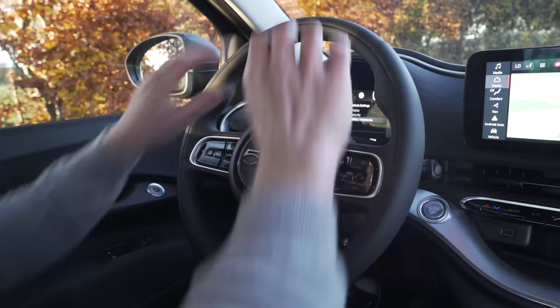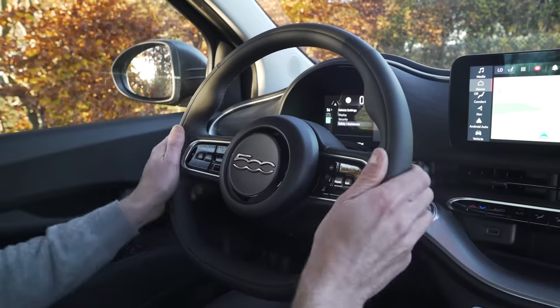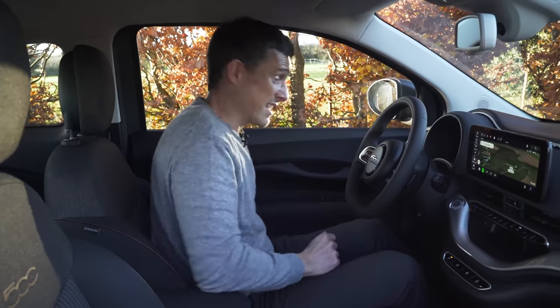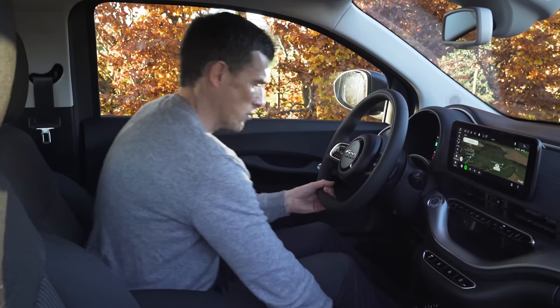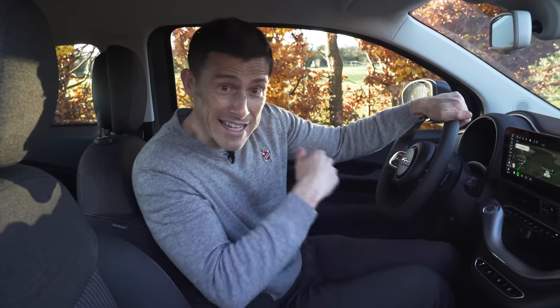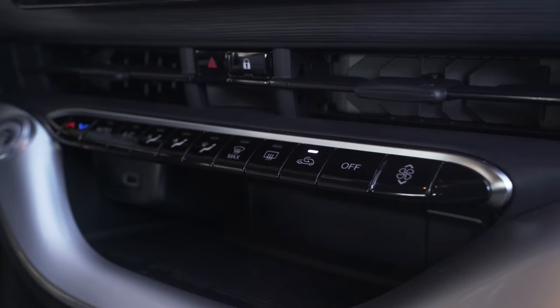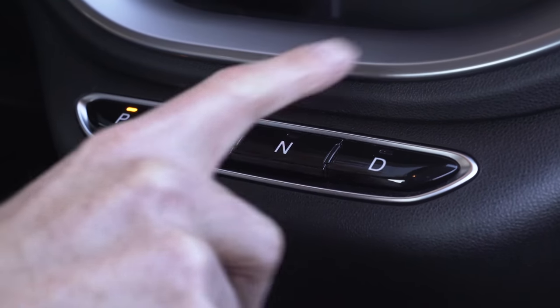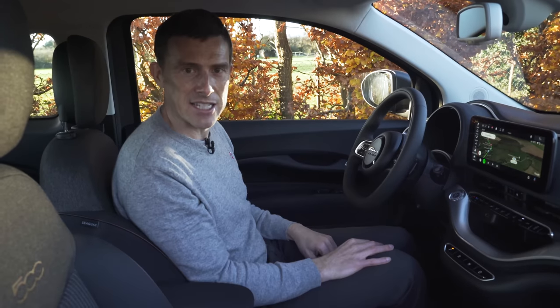The two-spoke steering wheel is cutesy and it moves quite a bit for reach and height, so it's easy to get an ideal driving position. You can also alter the height of the driver's seat. There's plenty of movement forwards and backwards and loads of headroom, so tall people will be able to get comfortable in the front of this dinky little car. I quite like the fact that they've kept the climate control buttons separate from the infotainment system, and the gear selector buttons are very easy to use.